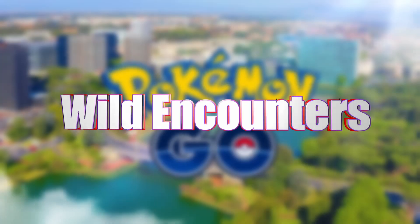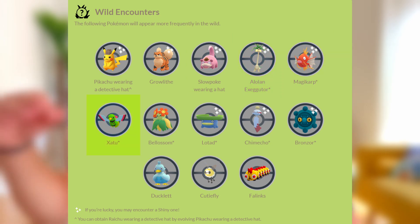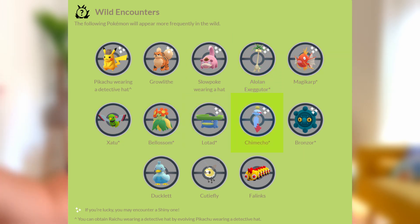Wild encounters for the event include Pikachu wearing its detective hat, Growlithe, Slowpoke wearing a hat, Alolan Exeggutor, Magikarp, Jigglypuff, Beldum, Lotad, Chimecho, Bronzor, Ducklett, Cutiefly, and Falinks.